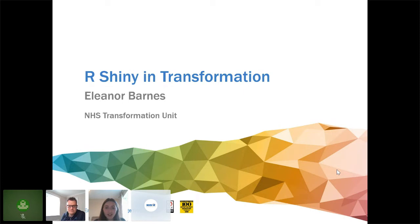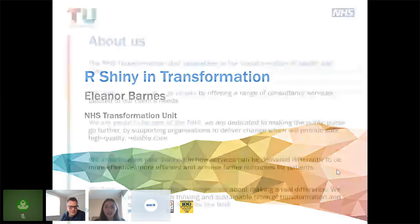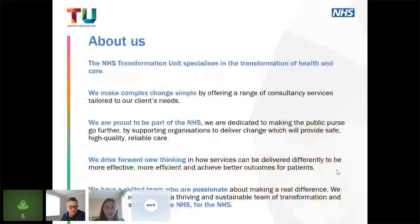Hi everyone, thanks. I'm going to be talking about my experiences using R Shiny and transformation. As Gareth says, I've been working at the NHS Transformation Unit up in Manchester for just over a year now on their graduate scheme. The Transformation Unit works in large-scale transformation programs across the northwest.